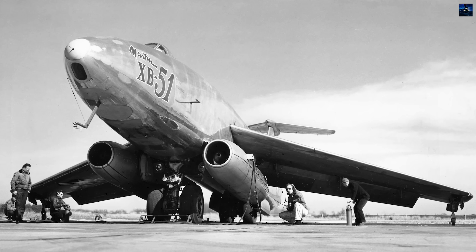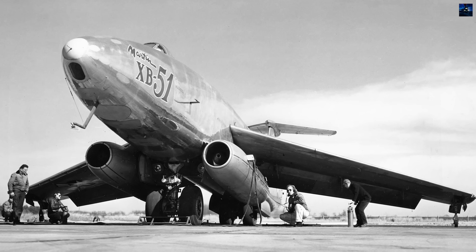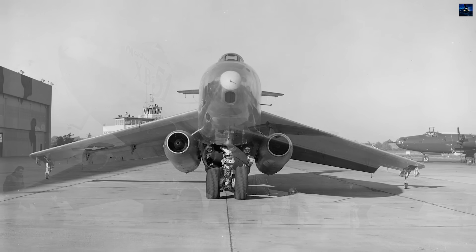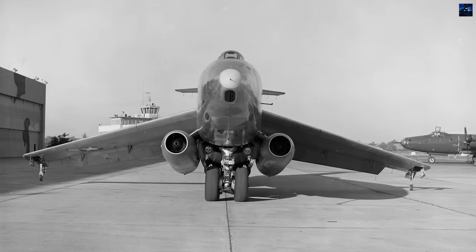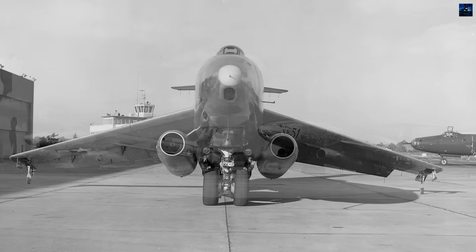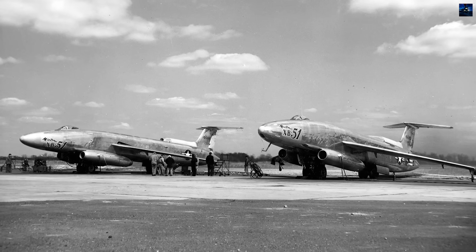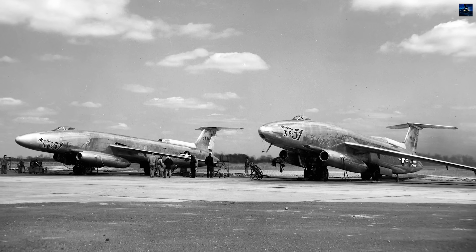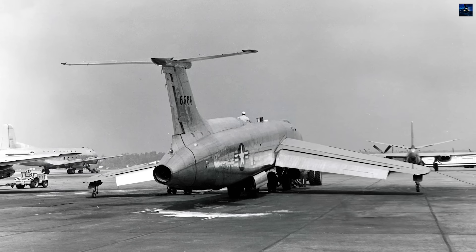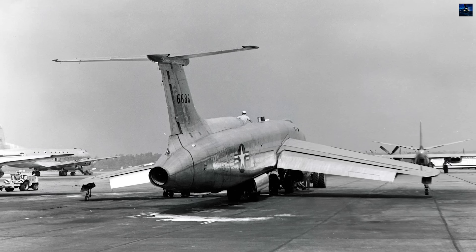The Martin XB-51 represented one of aviation's most audacious experiments in the dawn of the jet age. Born from a February 1946 Army Air Force requirement to replace the Douglas A-26 Invader, this radical aircraft pushed the boundaries of conventional design when shifting requirements demanded 640 mph speed with 4,000 pounds of ordnance over 600 miles.